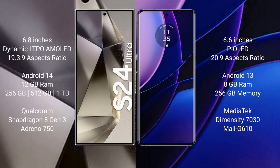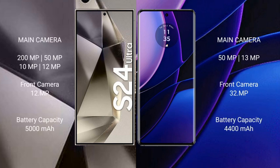The Motorola Edge comes with 8GB RAM and 256GB internal storage, powered by the MediaTek Dimensity 7030 processor with Mali G610 GPU. The S24 Ultra features a quad rear camera setup: 200MP plus 50MP plus 10MP plus 12MP. The Motorola Edge has a dual rear camera setup: 50MP plus 13MP.